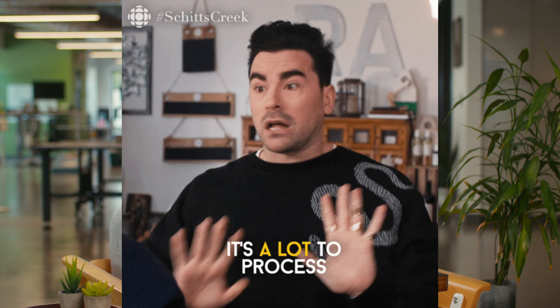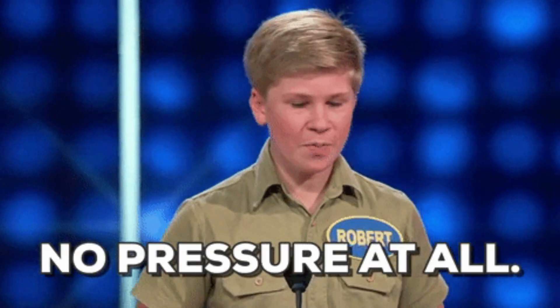There are a million and one grammar rules to follow, and when you want to come across as professional, it's important to get them right. No pressure. Don't worry, Sumo-lings. Nobody expects you to know every rule in the style guide or every word in the dictionary. But if you want to appear like you do, then you better stick around for today's product showcase.